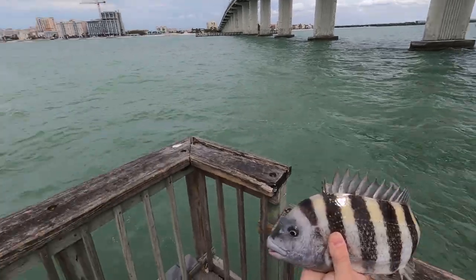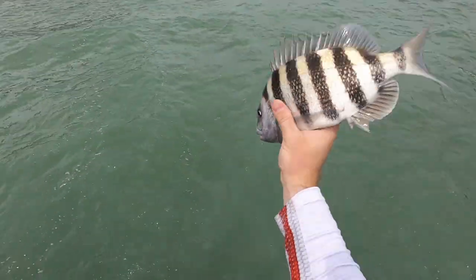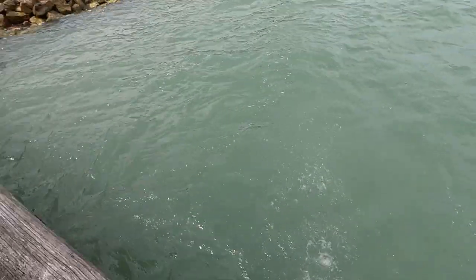I've got sheepshead frozen in the freezer right now, so I'm going to let this guy go. There he goes.